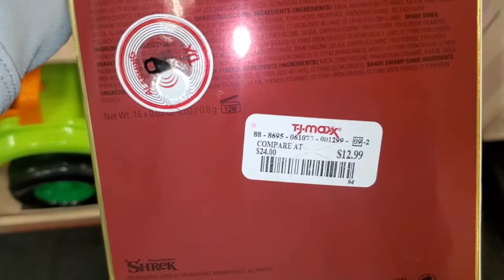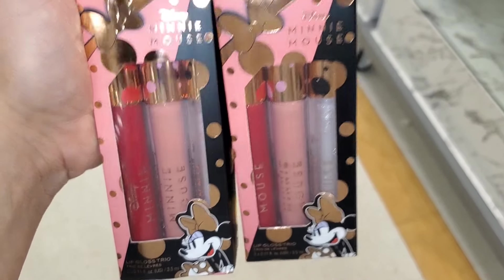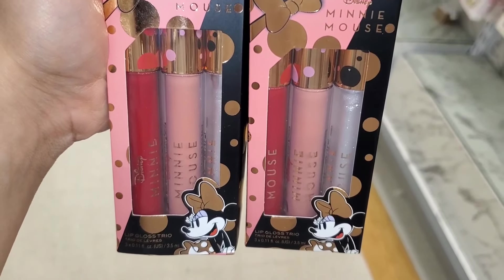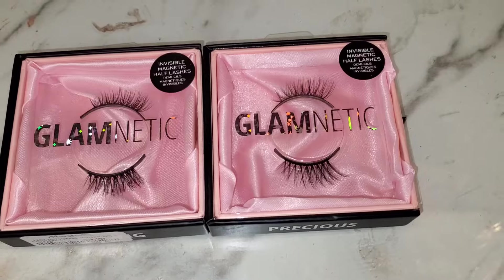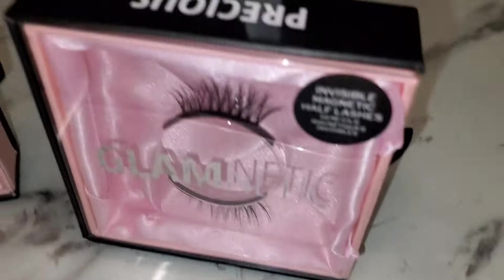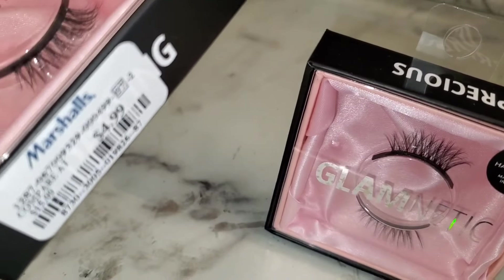This set was going for $13. They also had this little Minnie Mouse lip gloss set from Revolution — we've seen this a little while back. You get three full sizes of lip glosses, so cute for $5.99. For brand Glamnetic, they had these two eyelashes — basically half lashes — in styles Darling and Precious, going for only $5 each.